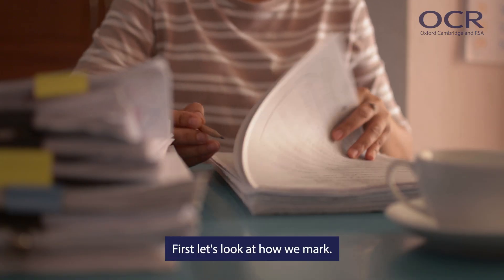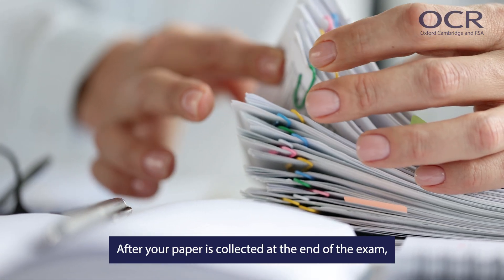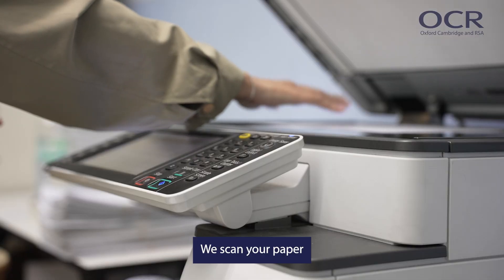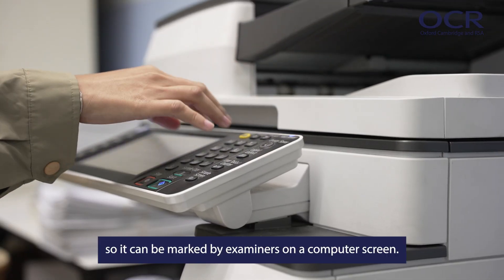First, let's look at how we mark. After your paper is collected at the end of the exam, it's sent back to OCR. We scan your paper so it can be marked by examiners on a computer screen.